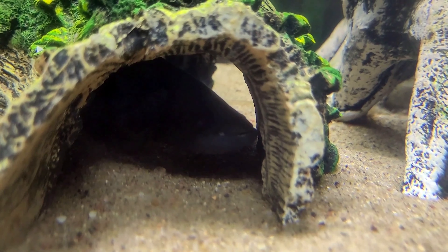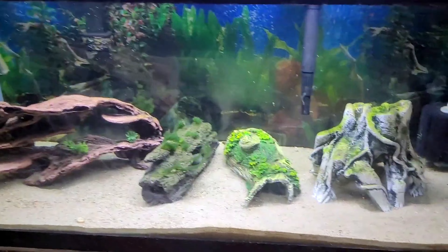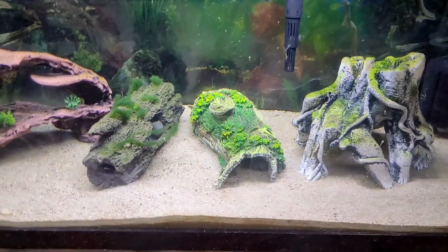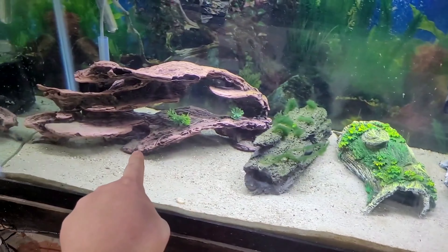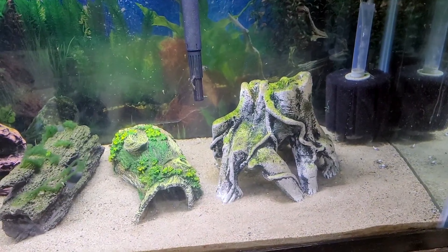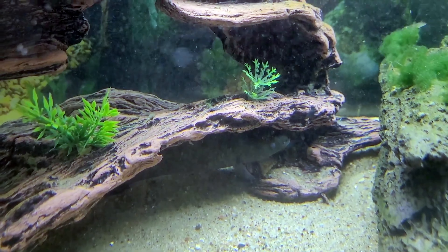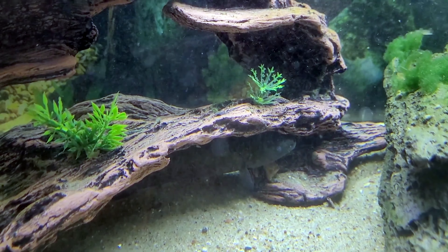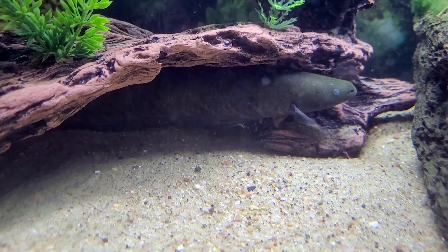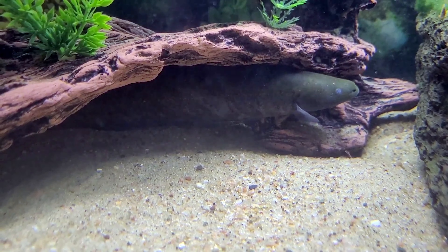Much like the black ghost knife, the reason this guy is hiding is that, like a lot of knife fish, this is mostly a nocturnal fish. So when the light is on and the tank is bright, this is traditionally what he does — he finds a place and just chills out. Whether it's that log, another log, or sometimes his favorite spot in the little tree root area. When he does come out to move, he basically just comes out and finds another hiding place.